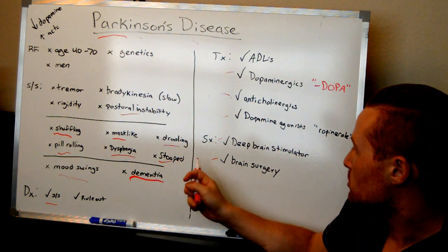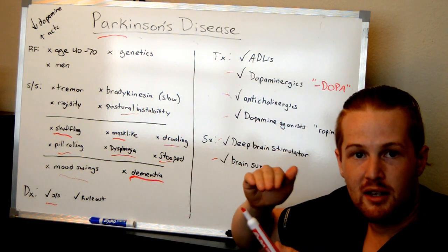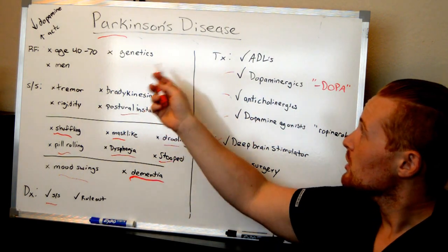Also, sometimes they can do brain surgeries in severe cases in which they'll go in and the part of the brain that is affected, they can destroy and get rid of it. But this has been an overview of Parkinson's disease.